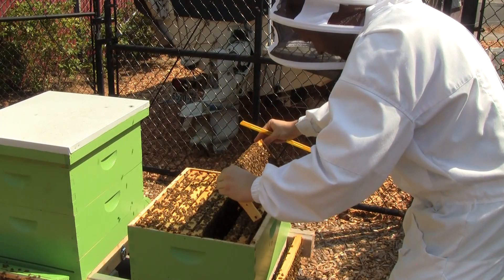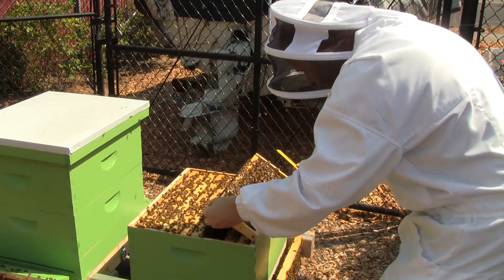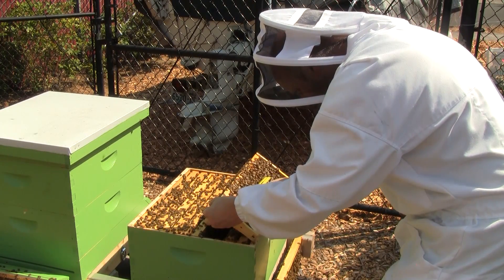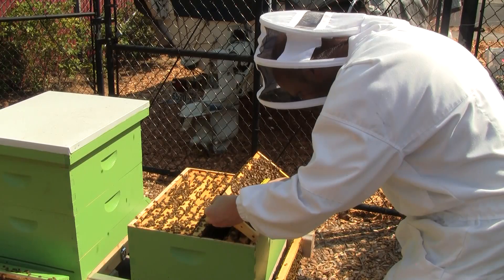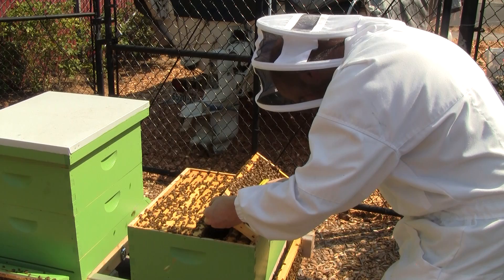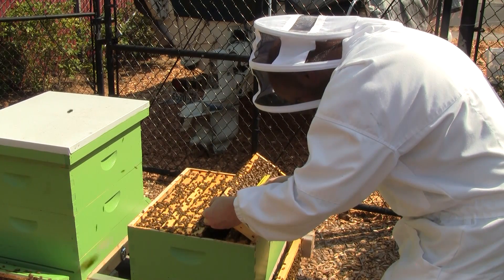I'll take some measurements here. Counting ten cells: one, two, three, four, five, six, seven, eight, nine, ten — and 5.4 millimeters again.